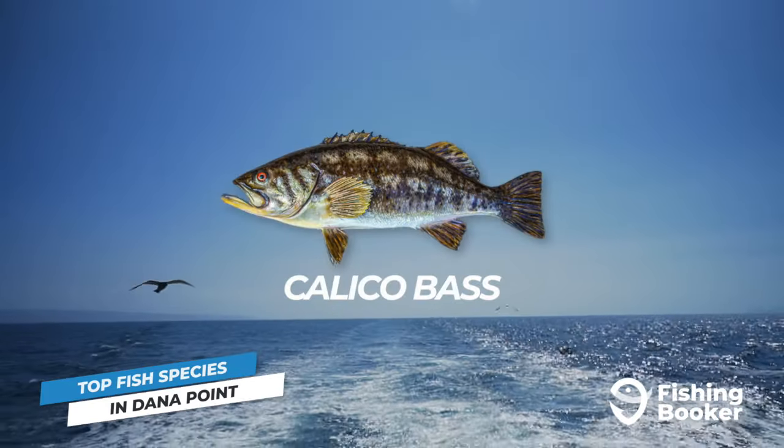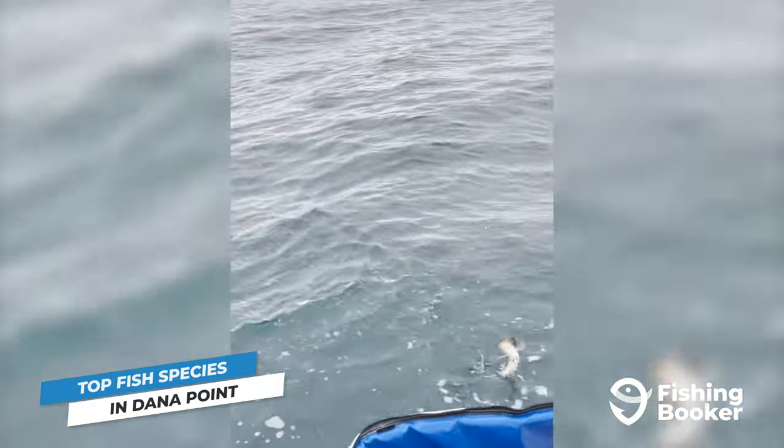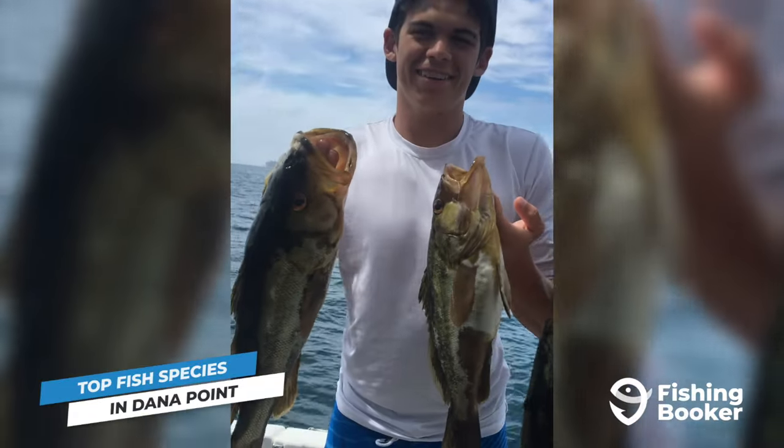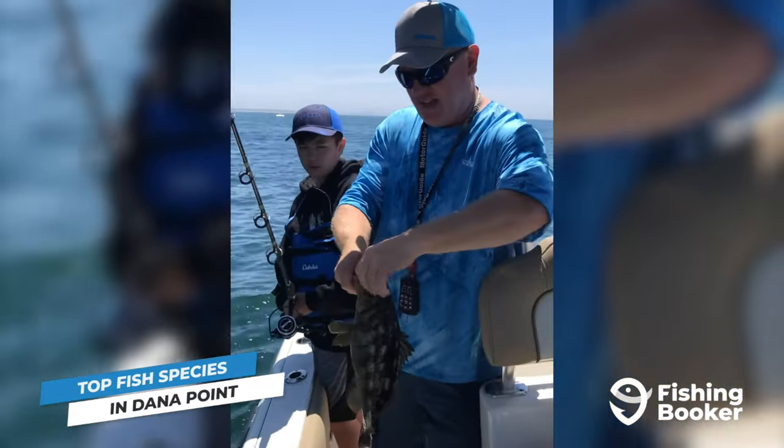You'll also find calico bass in similar areas. These fish are much easier to hook than white sea bass. This is a great target to go after with the kids, and you'll finish the day off with a tasty meal to enjoy together.